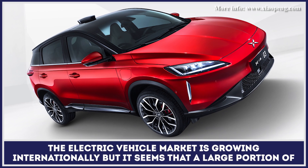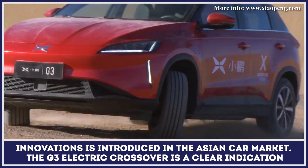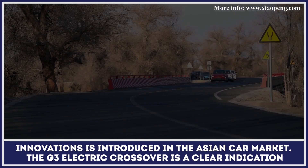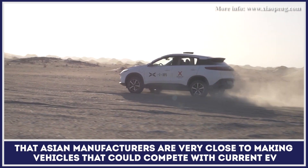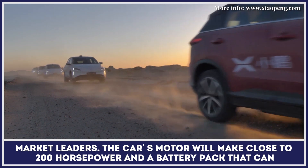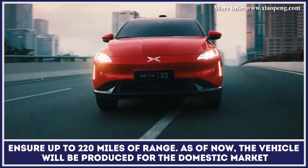The electric vehicle market is growing internationally, but it seems that a large portion of innovations is being introduced in the Asian car market. The G3 electric crossover is a clear indication that Asian manufacturers are very close to making vehicles that could compete with current EV market leaders. The car's motor will make close to 200hp, with a battery pack that can ensure up to 220 miles of range.